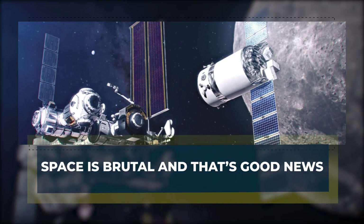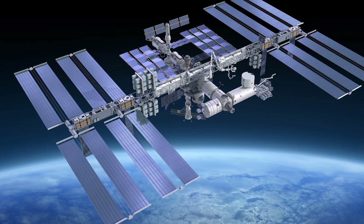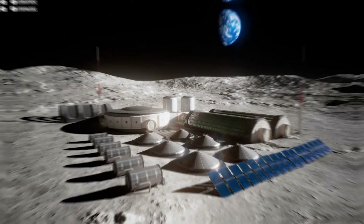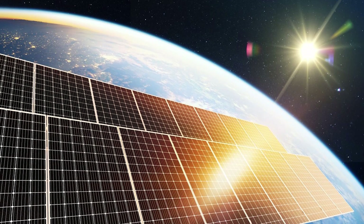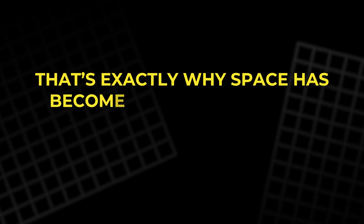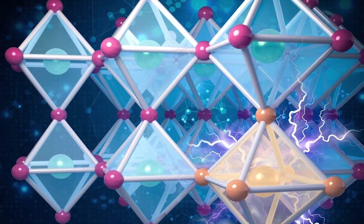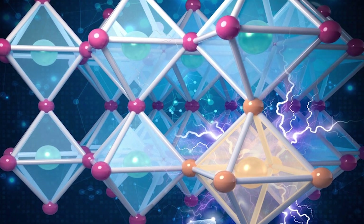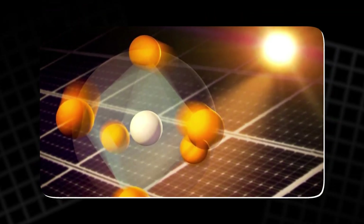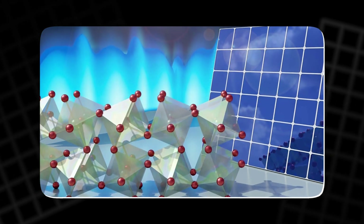Space is brutal, and that's good news. If you want to know whether a material can survive, send it to space. No rain, no moisture, no atmosphere — just raw, unfiltered radiation and temperature swings that would destroy most electronics in days. That's exactly why space has become a proving ground for the next generation of solar panels. Perovskites, the same family of materials used with HUBLA, have shown promise up there. They're lightweight, flexible, and more efficient than traditional silicon at capturing light under extreme conditions. But there's one problem: they're fragile.